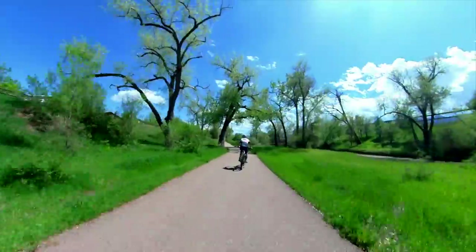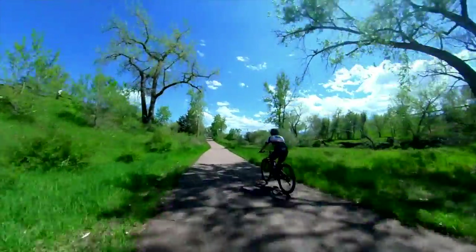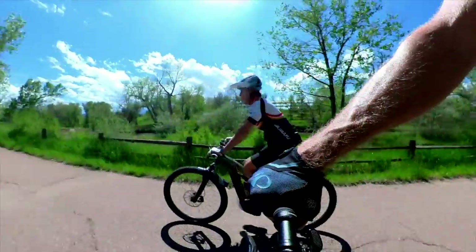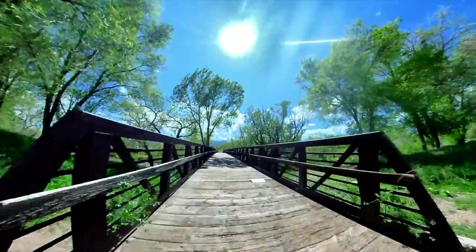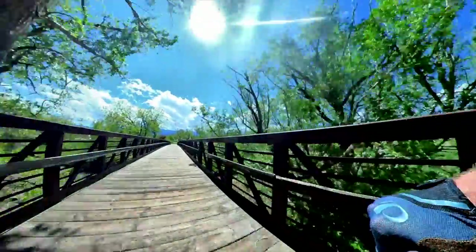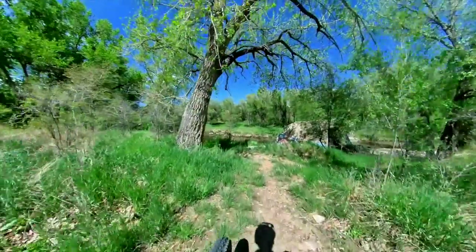One of the worst floods was in 1935 — they had over 24 inches of rain in just six hours. If you consider that Colorado Springs on average only gets 14 inches of rain a year, to get 24 inches in 6 hours would have been absolutely overwhelming for the city.